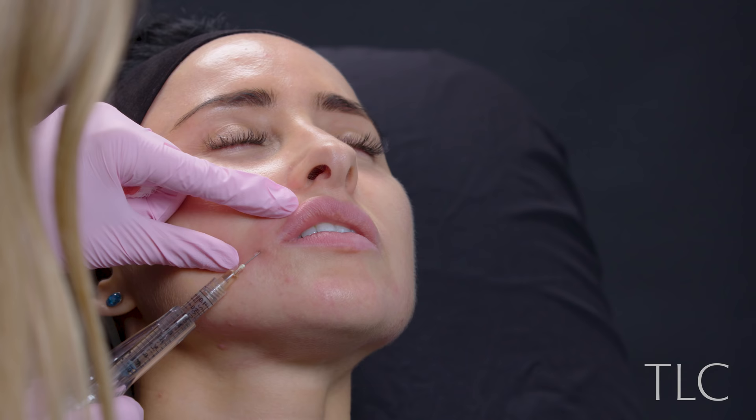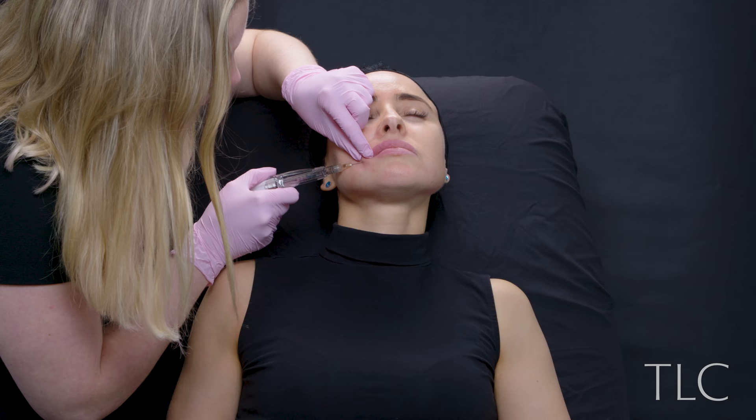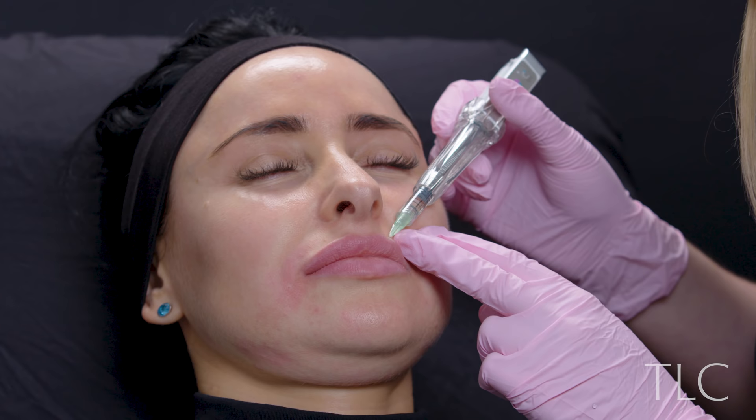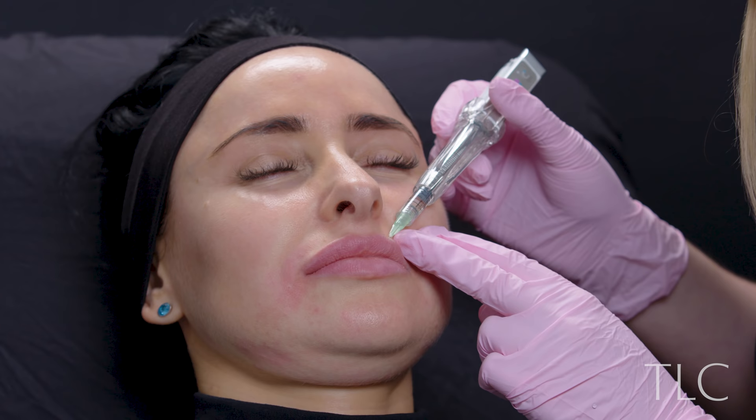Let's have a look at what we did to correct this asymmetry. First thing: use a cannula. This is Juvederm Vollift. I did all four quadrants with the Vollift, but kept a little bit to put into the upper left lip, doing that with a 32-gauge needle just on the edge of the border to try and turn that round slightly. Looking at our before and afters — pretty happy. Much more symmetrical. Using a very small amount of volume like this — one mil — doesn't really give you a huge change.